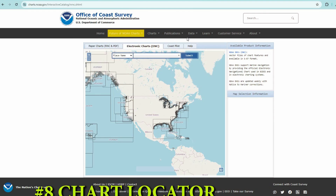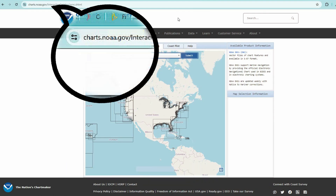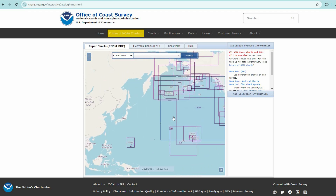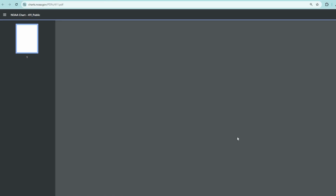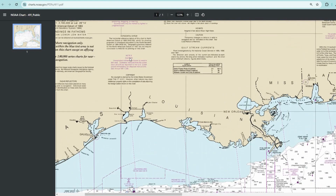Another useful site, again from NOAA, is called Chart Locator — charts.noaa.gov. Here you can find and download paper and electronic charts, but only for the coast of the United States. It may be more interesting for young navigators to just study a nautical chart, but if you are still using paper charts and somehow suddenly change your route to the USA, it may be helpful.